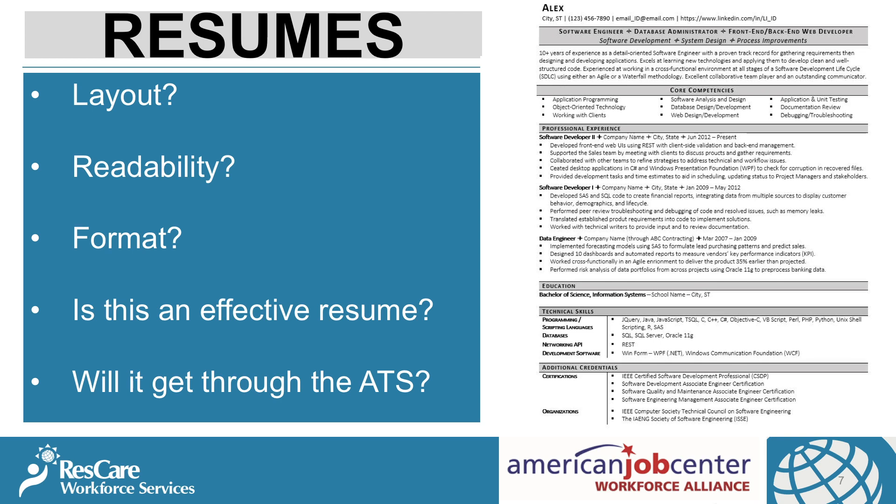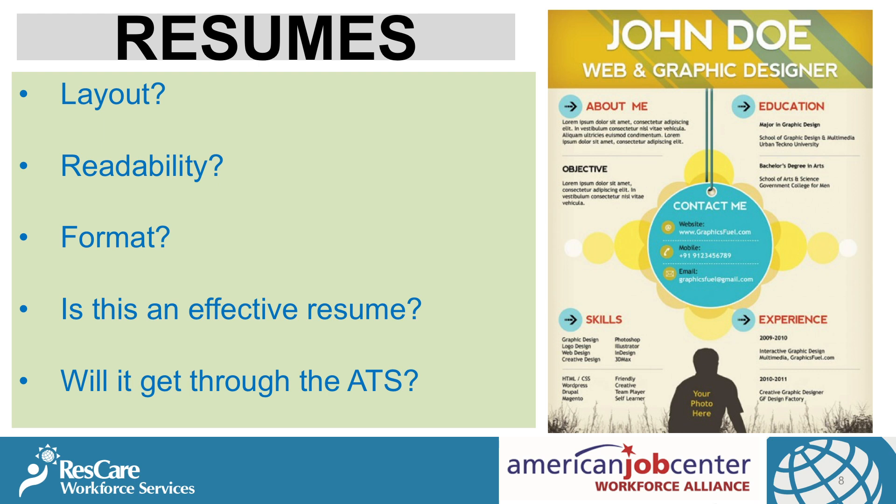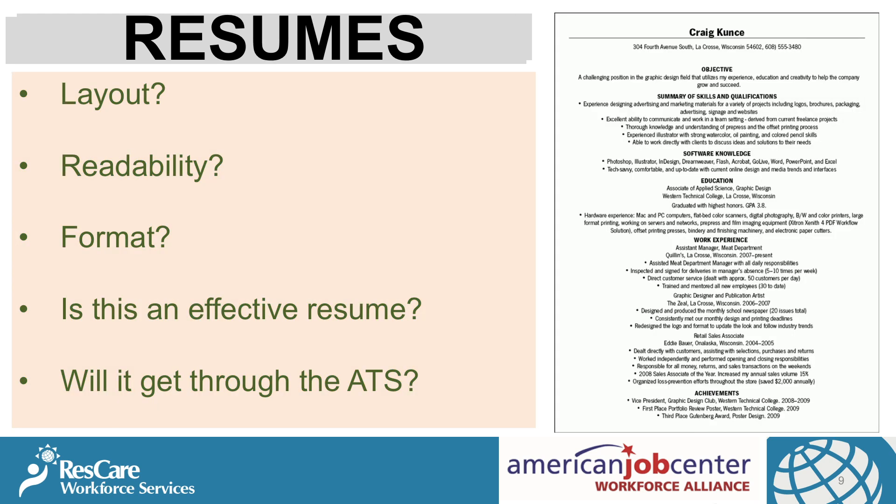This resume has way too much information and it's too busy. It is a dated template from years ago and is very difficult to read. This one is for John Doe, a web and graphic designer. It may be a good fit for that particular job, however it is difficult to read and it will never pass through the applicant tracking system. This resume should be aligned left for easy reading. The objective is out of style — never use an objective on your resume. It is preferable to have a professional profile or a summary. This resume is also very bullet heavy. The more bullets you have, the less power they have when someone is reviewing your resume.